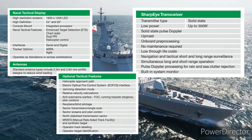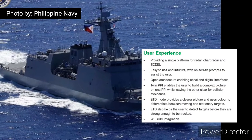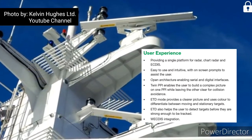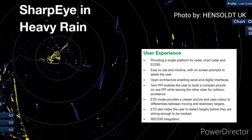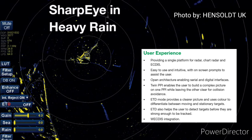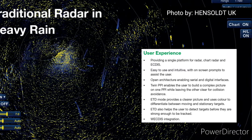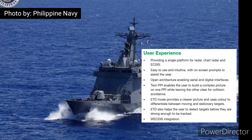The naval tactical display provides a single platform for radar, chart radar, and ECDIS, and is easy to use and intuitive with on-screen prompts to assist the user. Open architecture enables serial and digital interfaces. Twin PPI enables the user to build a complex picture on one PPI while leaving the other clear for collision avoidance.